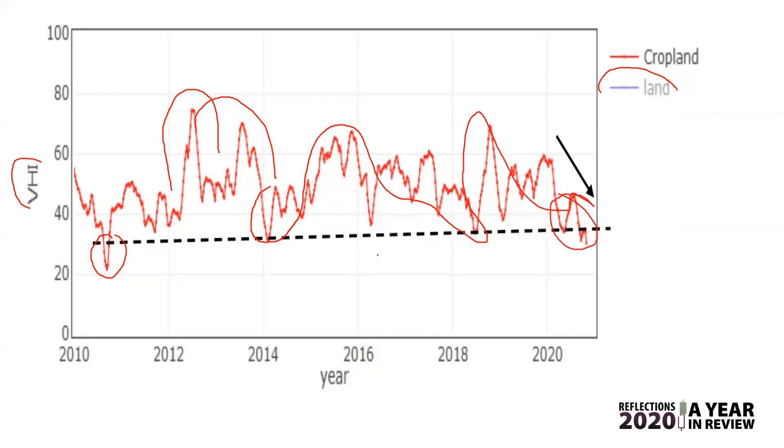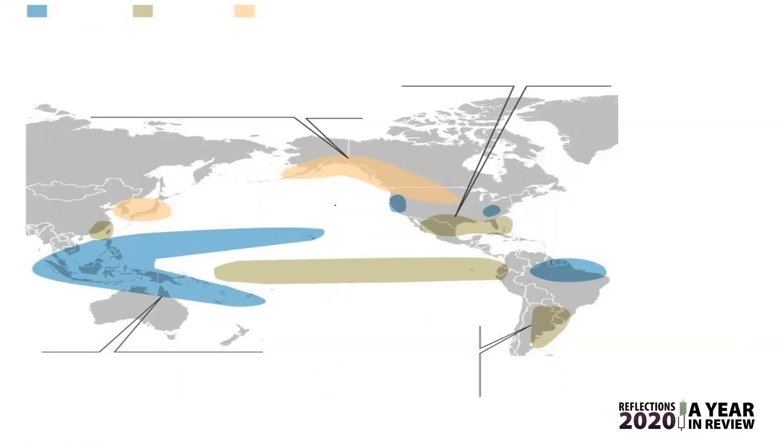Brazil is definitely having problems with drought — not just Brazil, but Argentina as well. This is something that appeared in the Wall Street Journal — a map of what the impact of La Niña is expected to be coming into 2021. La Niña is sort of the bad sister of El Niño.